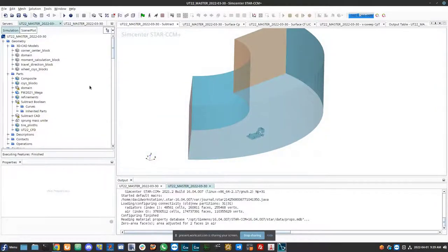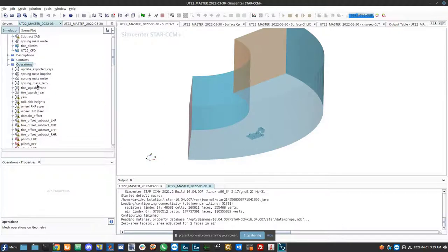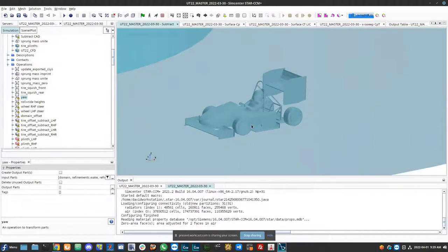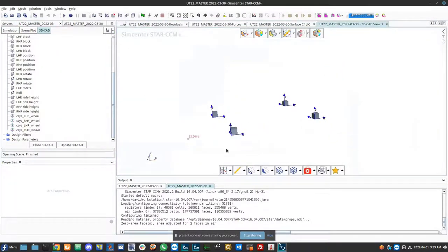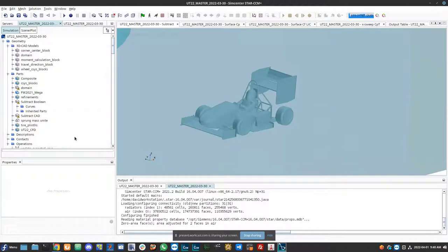Yaw, pitch, and roll can be parameterized using simulation operations within the geometry tree, automatically applying arbitrary transformations — avoiding the need for external CAD modifications for things like ride height changes. For tire rotation using rotating reference frames, a 3D CAD coordinate system tracks each tire and automatically exports coordinate systems for different tire locations. Before covering post-processing features, David covers solution averaging for unsteady flows: using statistics reports pointed at recorded monitors, results are automatically averaged after a certain iteration to obtain consistent average data — the same can be done for scenes showing velocity, total pressure coefficient, or pressure coefficient.